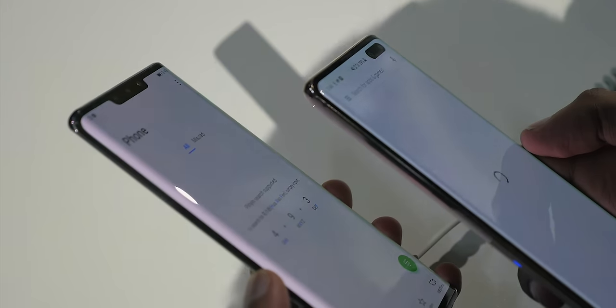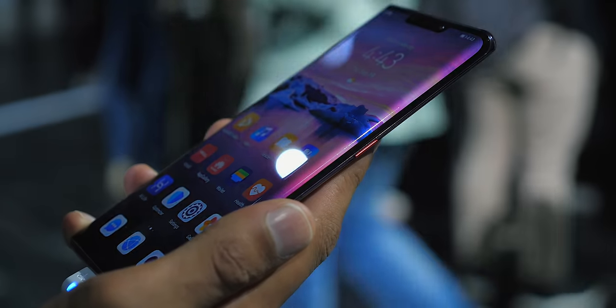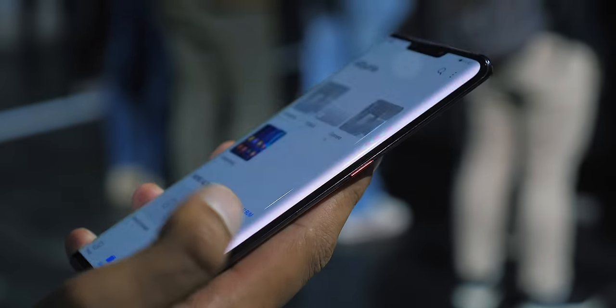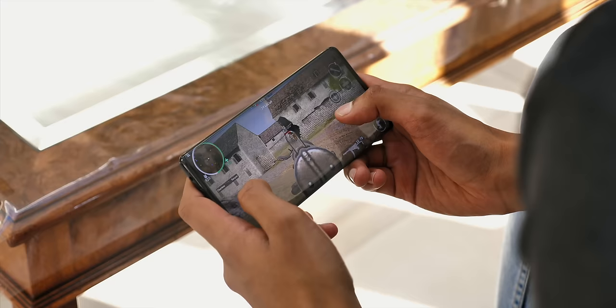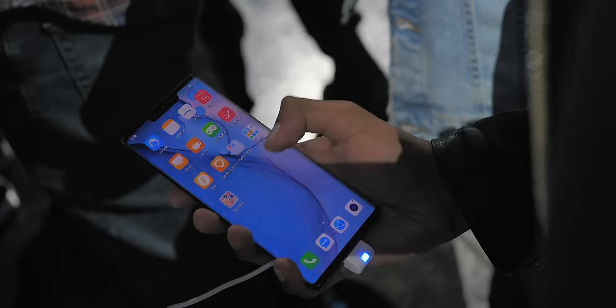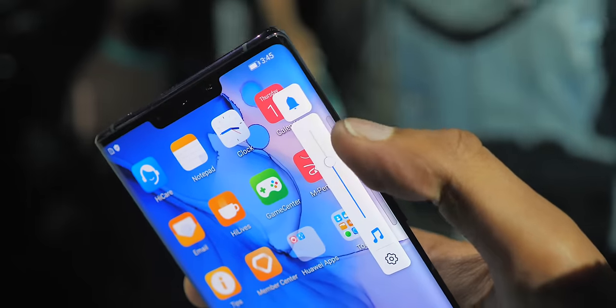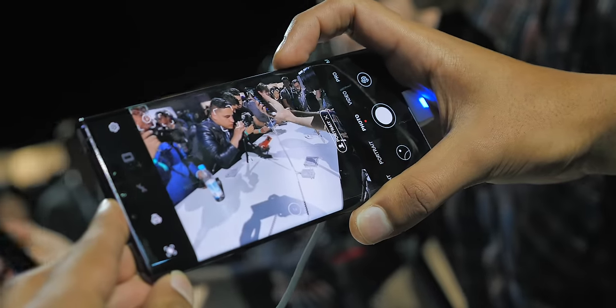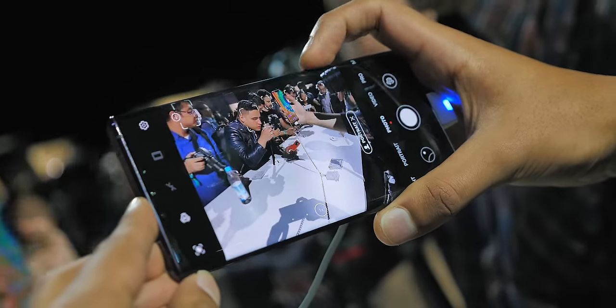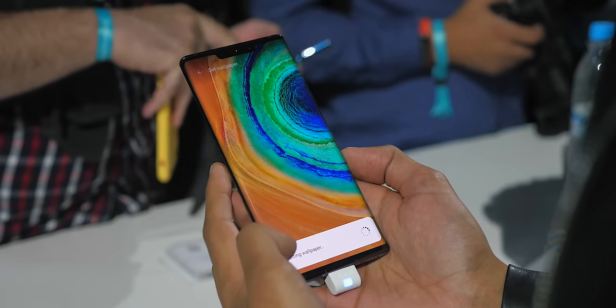You've probably already seen the curved displays on Samsung phones. Well, this is another level. It almost bends 90 degrees around the sides, pretty reminiscent of Vivo's recent Nex device, but there's a difference. Whilst Vivo's sides were completely for show, Huawei actually uses them — you can double-tap and slide to adjust volume, or use it as a customizable shutter button in the camera. I didn't find accidental touches a problem either; it looks like the sides disable themselves depending on the situation.